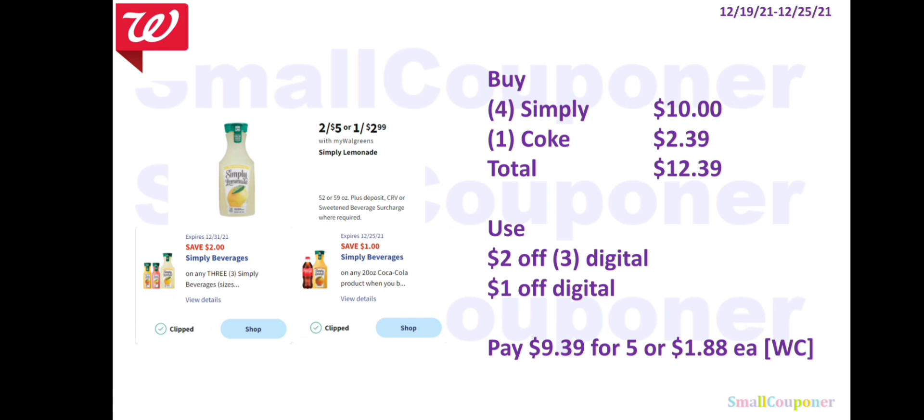Or, if you have both digitals, you could get four Simply Lemonade for $10 and one Coke for $2.39, for a total of $12.39. Use the $2 off three digital and the $1 off digital — for the $1 off, you need to buy one 20-oz Coke and one Simply. This works online. You'll pay $9.39 for five, or $1.88 each. You can pay with Walgreens Cash.